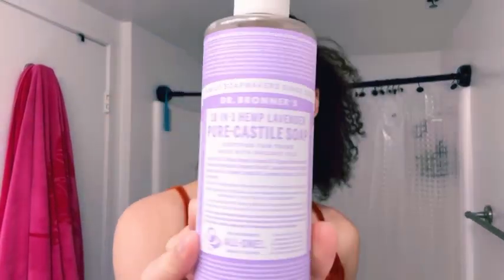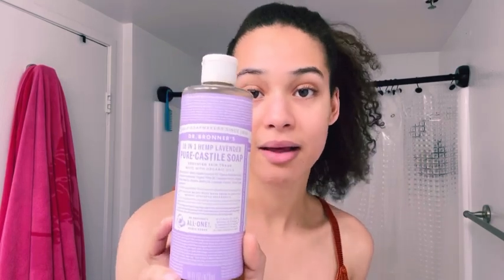First things first, I always start off with Castile soap. With Castile soap, it doesn't get more organic than this. Honestly, I don't even know why I decided to do a skincare routine video because it's so boring. I literally don't even have a bunch of products I use — it's honestly like a two to three step process. That's it.